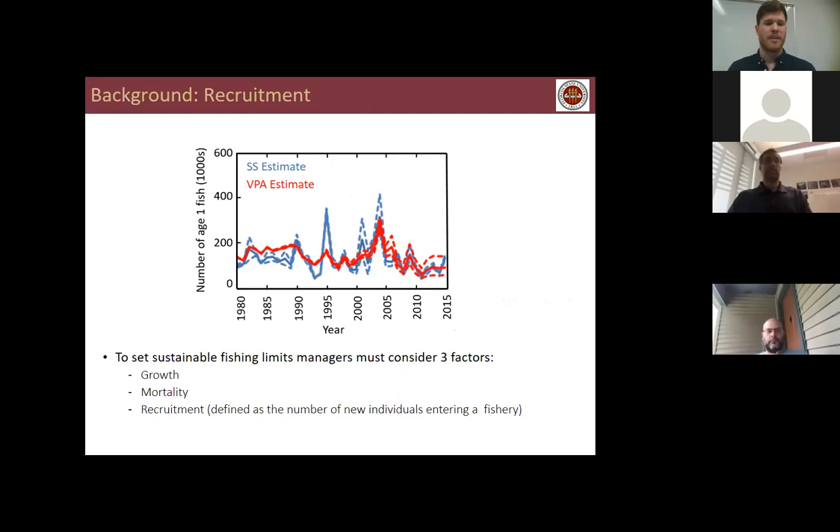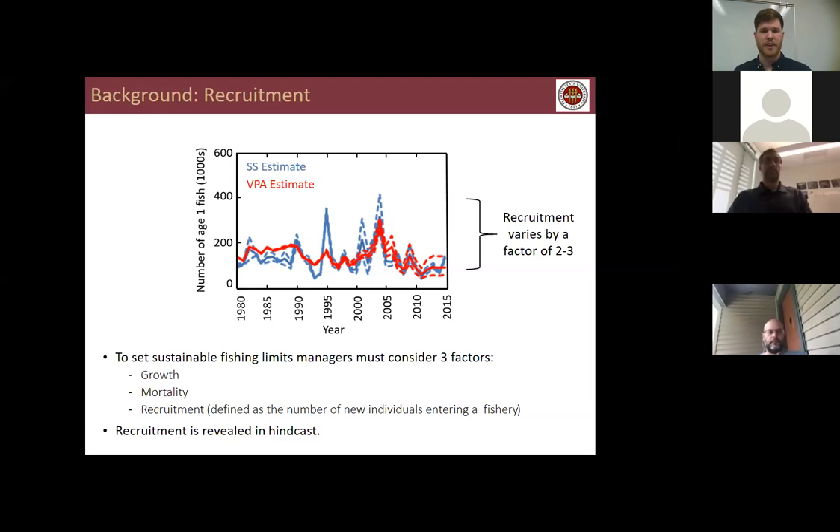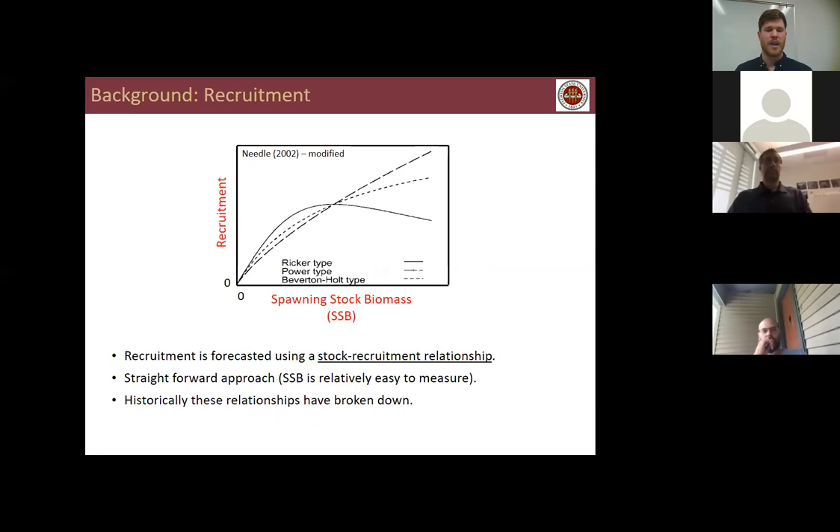To set sustainable fishing limits, managers must consider three factors: growth, which is somatic growth of individuals already in the fishery; natural mortality; and recruitment, defined as the number of new individuals entering the fishery. The first two are considered fairly constant apart from large ecosystem shifts or events like oil spills. By contrast, recruitment is known to be highly variable — varying by a factor of two to three. It's also important to note that recruitment is revealed in hindcast, yet fisheries management needs estimates of future recruitment.